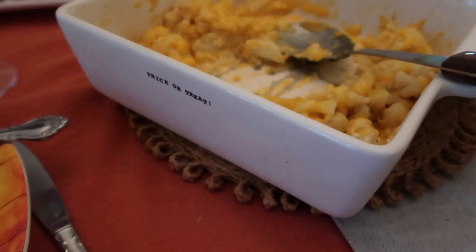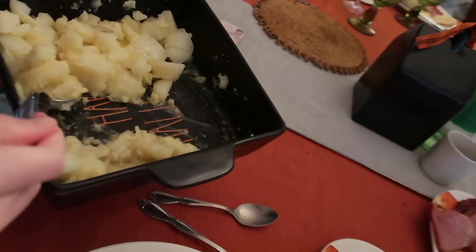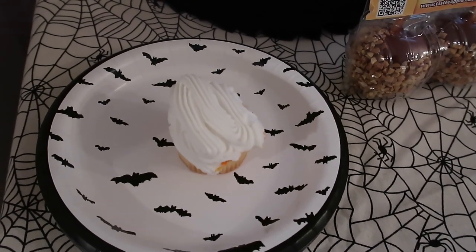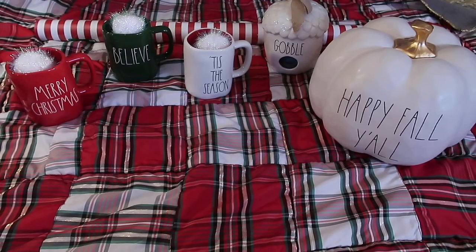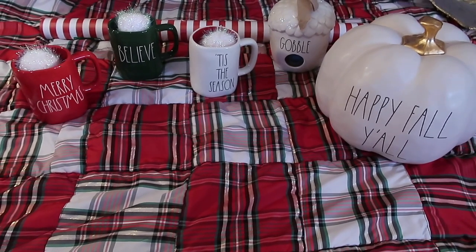I loved using all of this Ray Dunn tableware — it all just turned out so cute. All the bowls and everything. I think I enjoyed it more than anyone else. My son and his wife had never even heard of Ray Dunn.